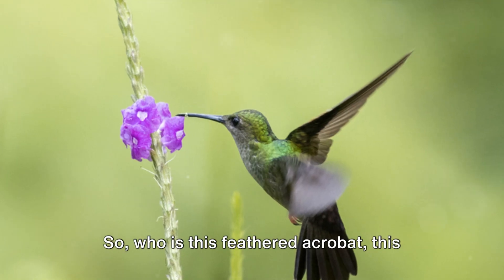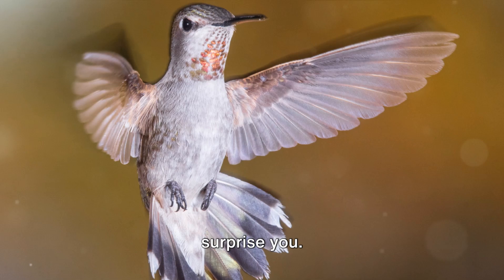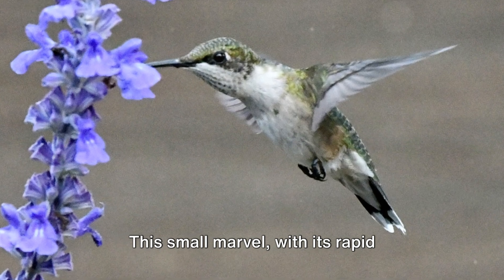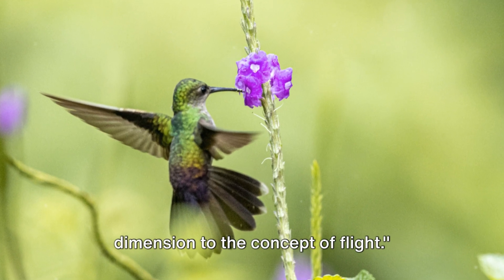So who is this feathered acrobat? This master of the skies? The answer might surprise you. It's the hummingbird — a tiny powerhouse with a unique flight pattern. This small marvel, with its rapid wingbeats, defies the norms, adding a new dimension to the concept of flight.